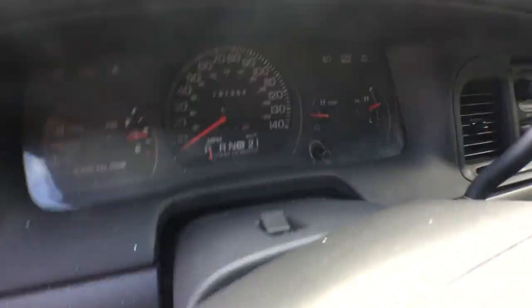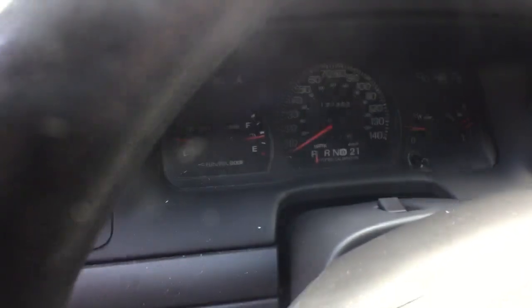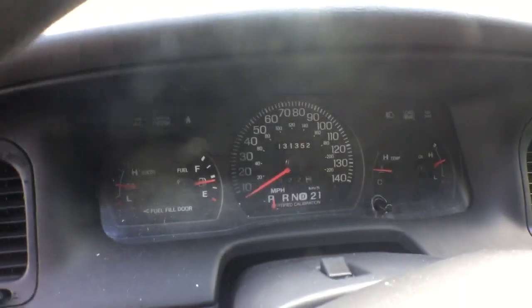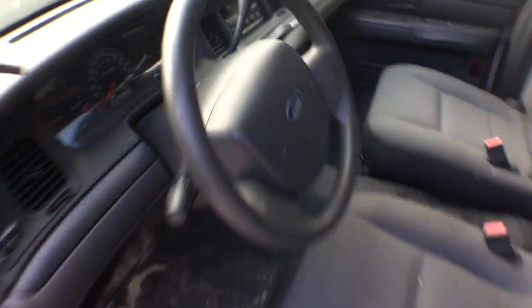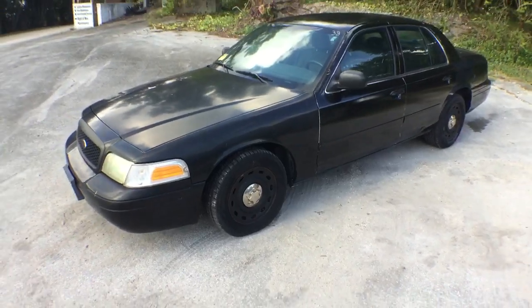It's got 131,000 miles. Let me rev it up for you again — the motor sounds great. That's pretty much it. Good luck.